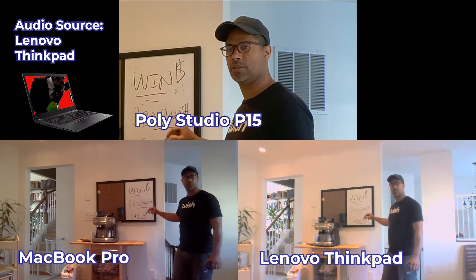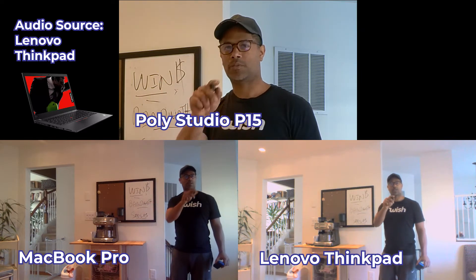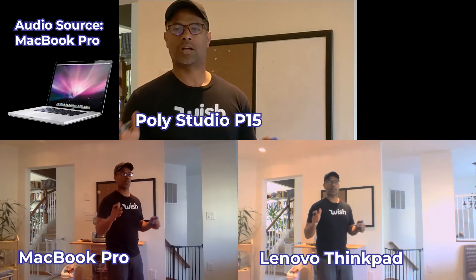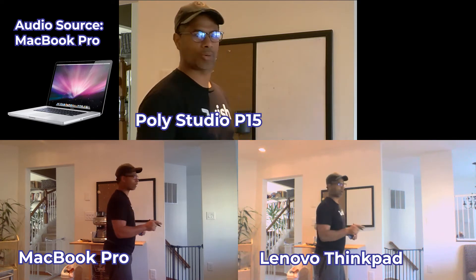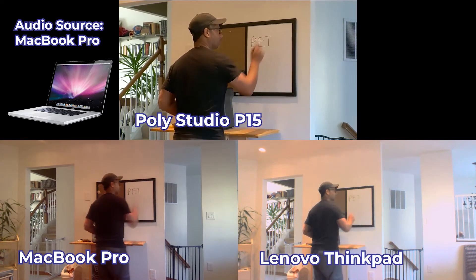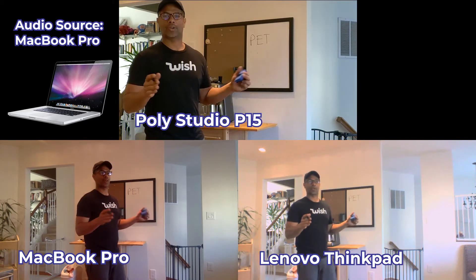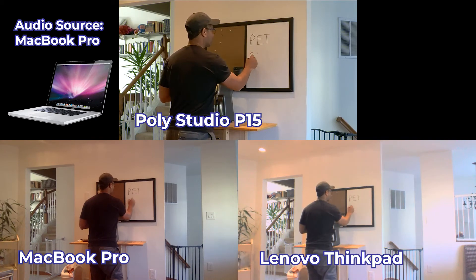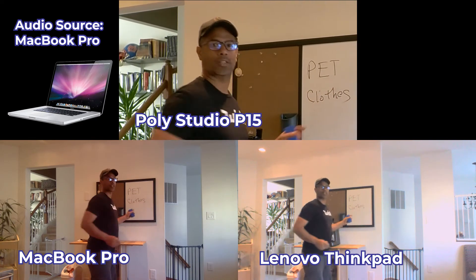Winning, bandwidth, smiles — everybody got it? Cool. Morale's a little low. I want everybody at the office tomorrow and I want you to bring your pet — dog, cat, whatever your pet is. Next thing we want you to do is make sure they have clothes on.